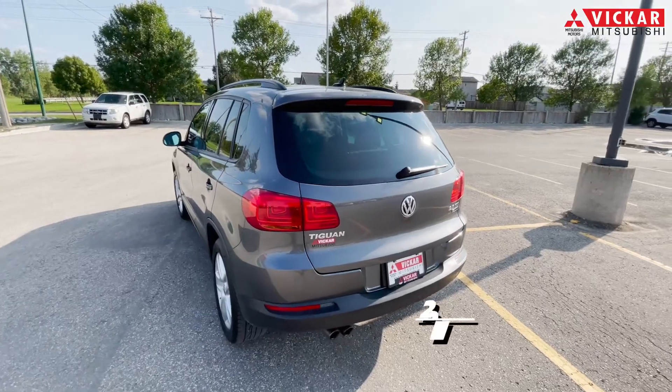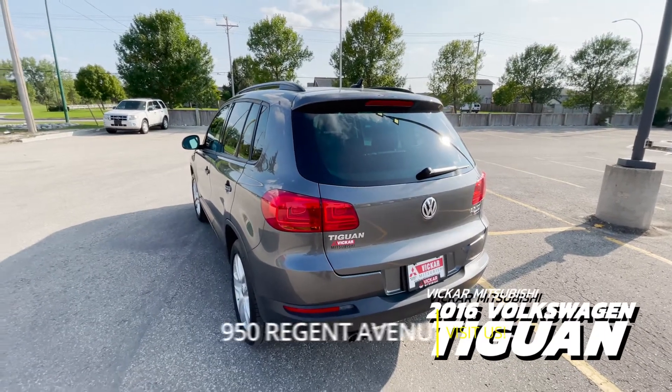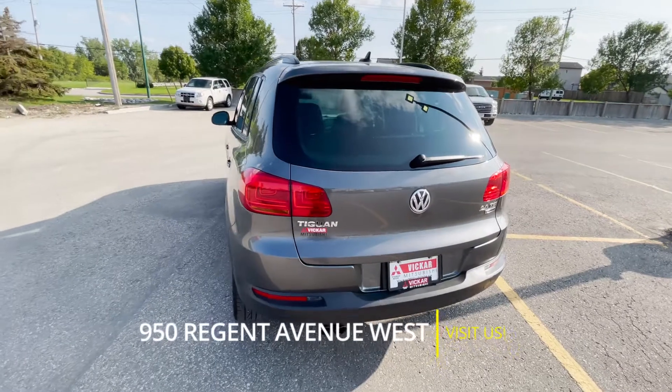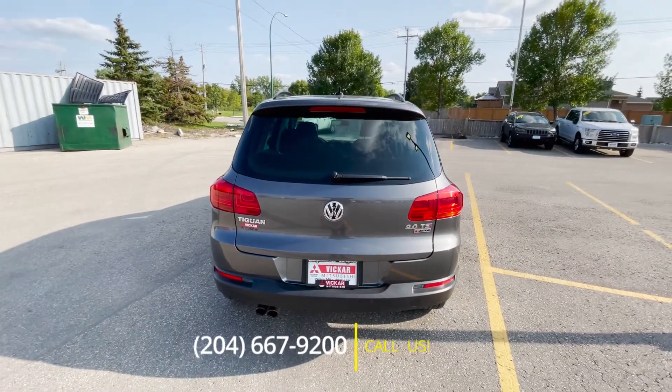If you did want to come view this Volkswagen Tiguan, you can definitely come see it at 950 Regent Avenue West, or contact us at 204-667-9200. Vikram Mitsubishi, where customers send their friends.